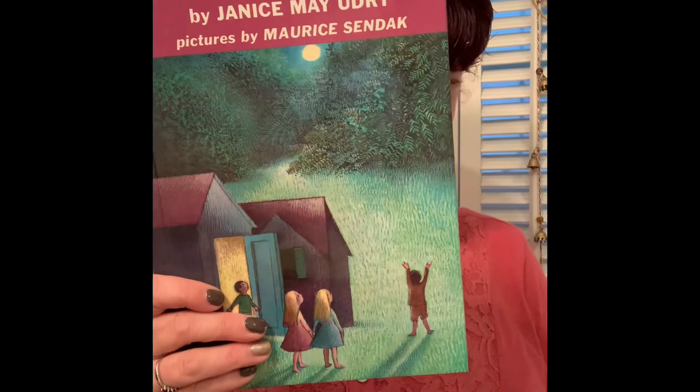This one is called The Moon Jumpers. Here's another moon book — Many Moons. These are not in any particular order — well, actually they are in an order. They're in order of size; I ordered them biggest to smallest. And this one is called The House in the Night.